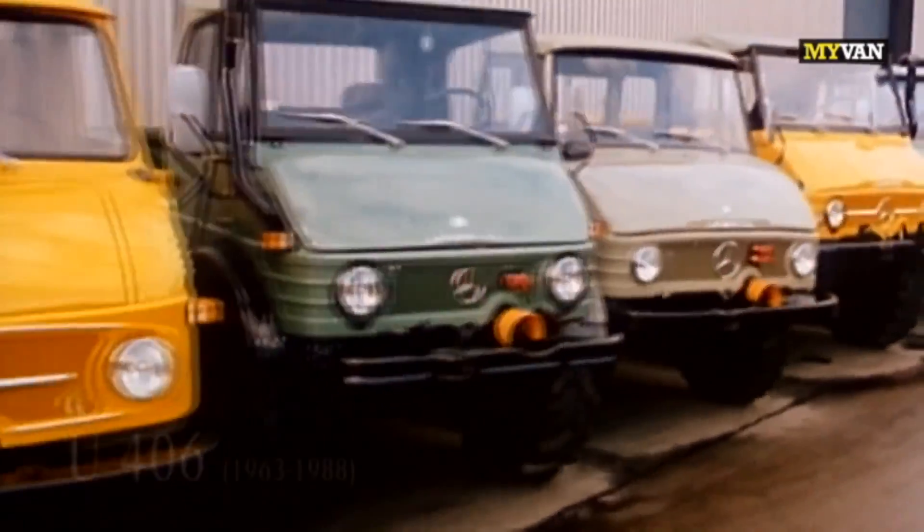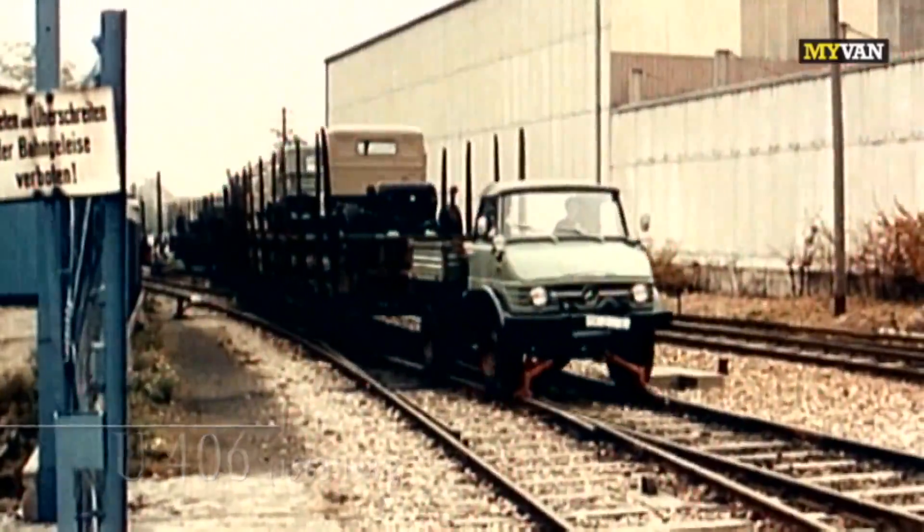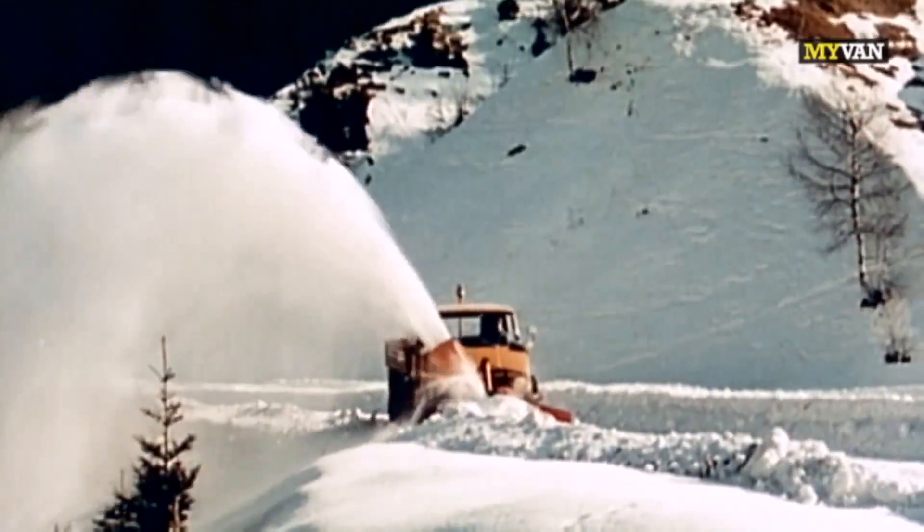The 406 series was launched in 1963 and many regarded it as the archetypal Unimog. Four attachment options enable it to utilize different systems for every type of job.